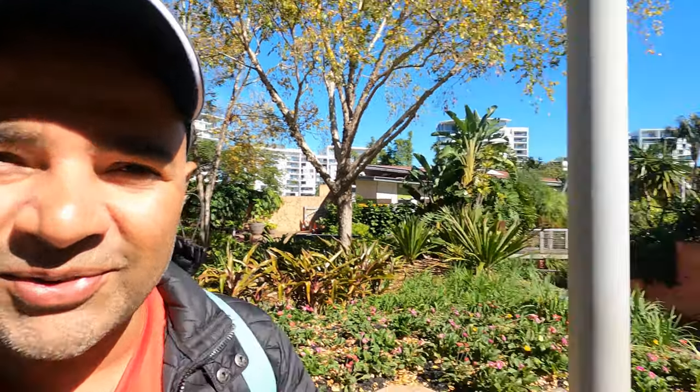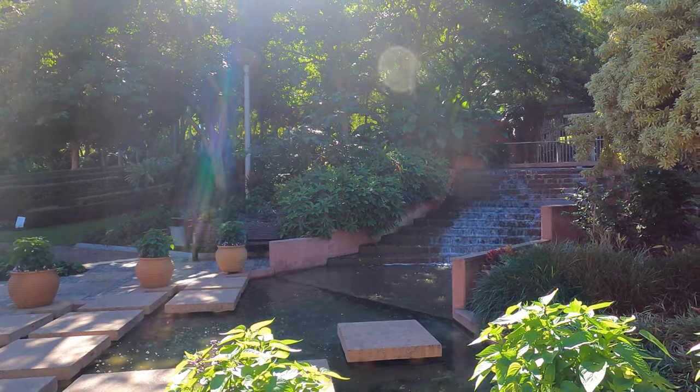Welcome to Brisbane everybody. Today I'm at the Roma Street Parkland. This park is very famous and it's very close to the central business district, only 10 minutes walk away. So let's walk around this parkland and take in what the locals enjoy on a daily basis — walking to work, maybe.